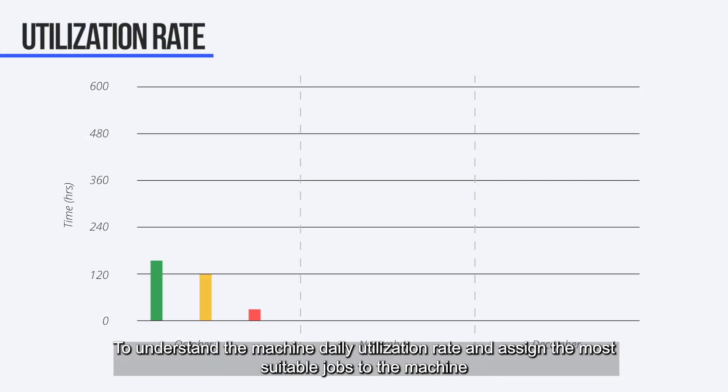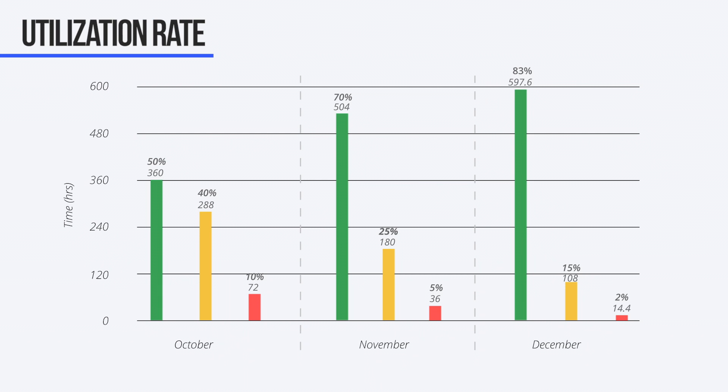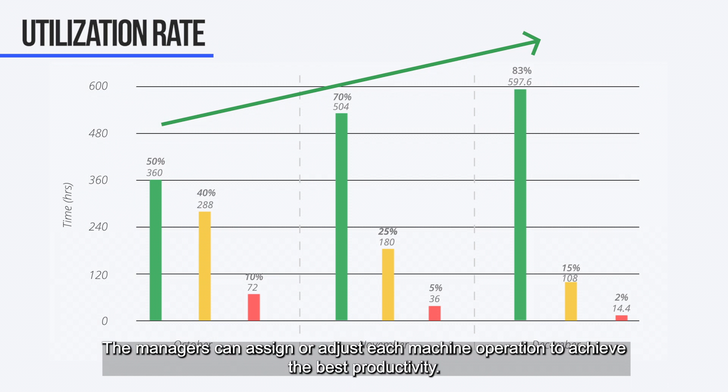Understanding the machine's daily utilization rate and assigning the most suitable job to each machine is the best way to keep effective production. With utilization rate analysis, managers can easily understand machine usage status by day, week, or month, and assign or adjust each machine's operation to achieve the best productivity.